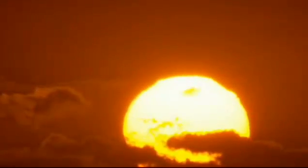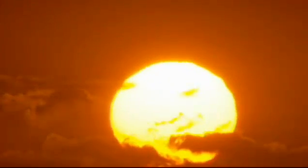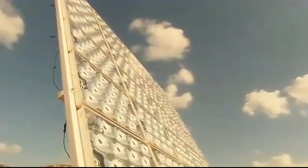Light and heat from the sun has been harnessed by humans since ancient times using a range of ever-evolving technologies. In modern times, solar energy constitutes a great part of Earth's renewable energy resources.